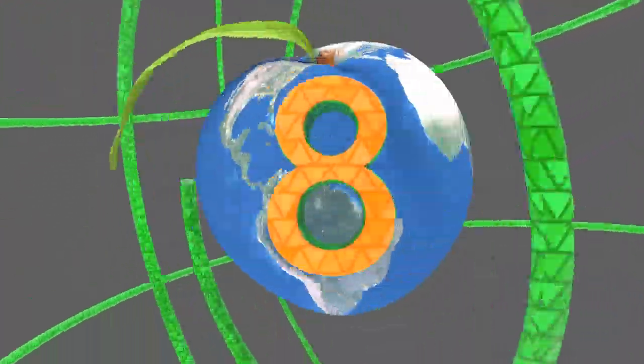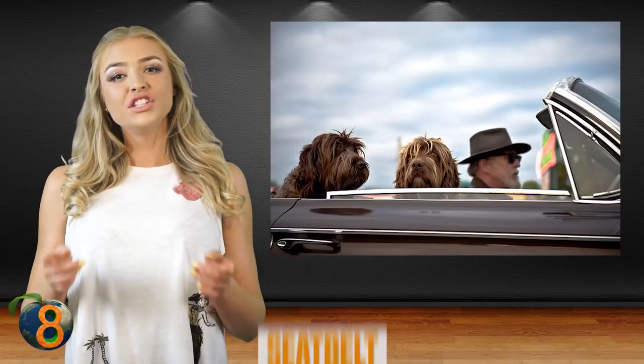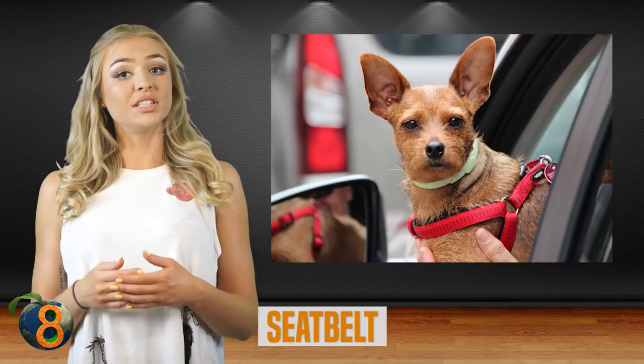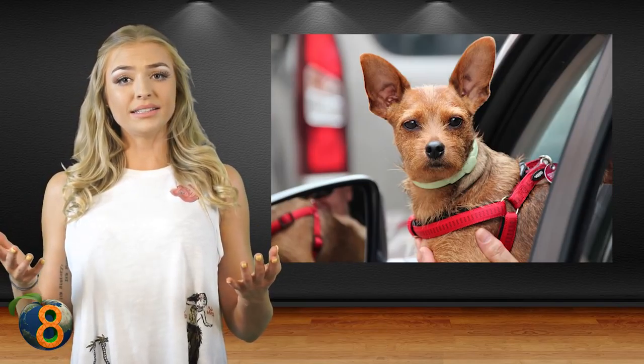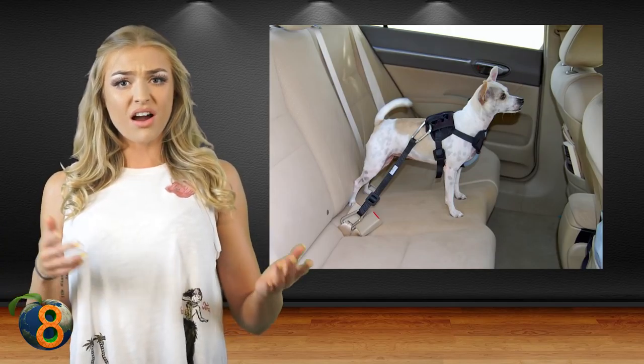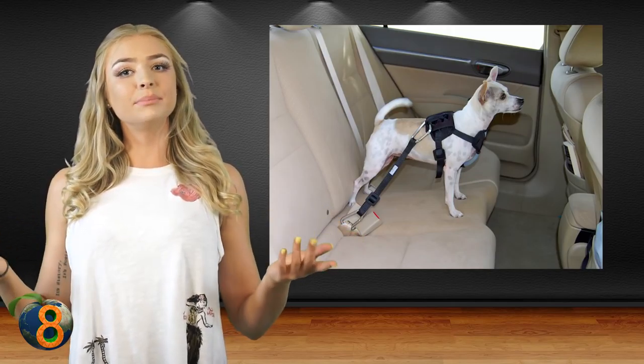Number 8: seatbelt. If you travel much with your dog, chances are you've worried about their safety. Well, there are many options as far as car safety goes for your pets, but one of the best is your classic seatbelt. It works like a leash with a harness and protects your dog just like a seatbelt protects you.